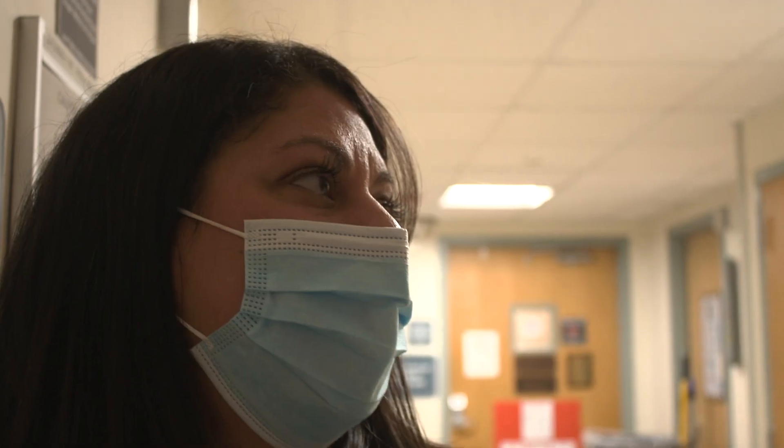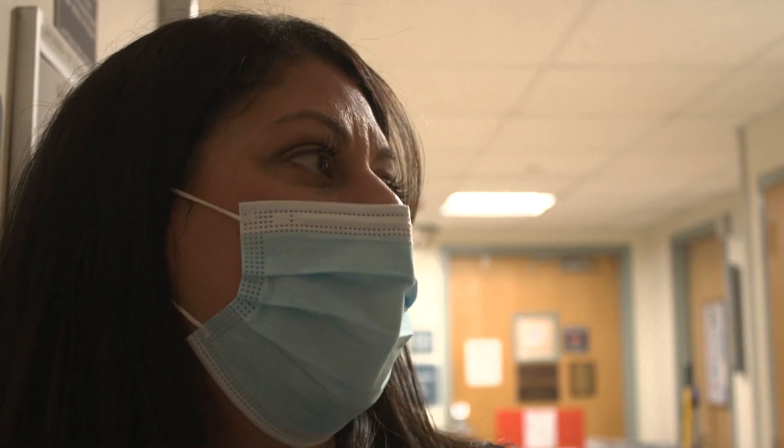Marnie's case shows the importance of seeking medical care early, and how a thrombectomy can potentially save a life. I'm very happy that things turned out the way they did for you, and you can enjoy the rest of your life again.